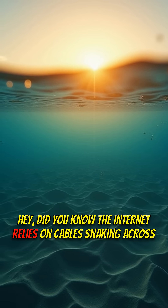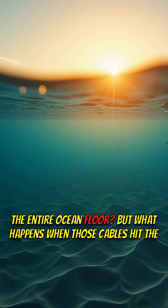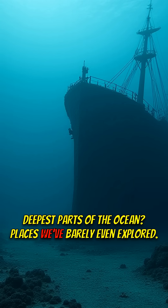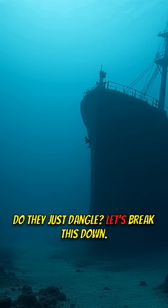Did you know the internet relies on cables snaking across the entire ocean floor? But what happens when those cables hit the deepest parts of the ocean — places we've barely even explored? Do they just dangle? Let's break this down.